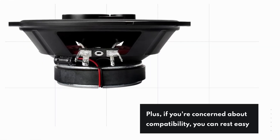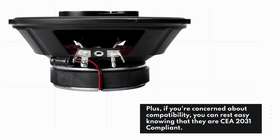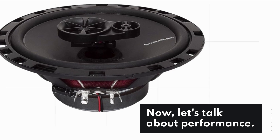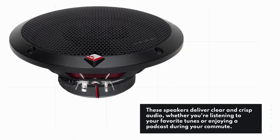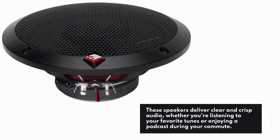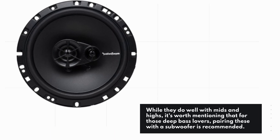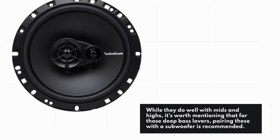Plus, if you're concerned about compatibility, you can rest easy knowing that they are CEA 2031 compliant. Now, let's talk about performance. These speakers deliver clear and crisp audio, whether you're listening to your favorite tunes or enjoying a podcast during your commute. While they do well with mids and highs, it's worth mentioning that for those deep bass lovers, pairing these with a subwoofer is recommended.